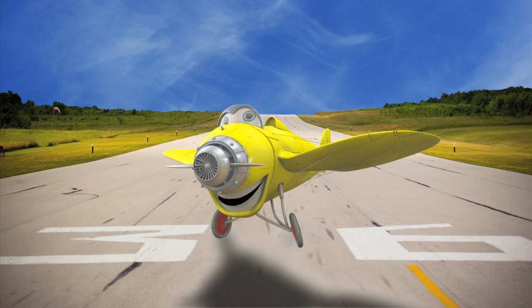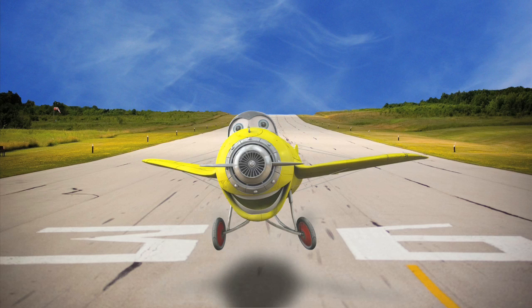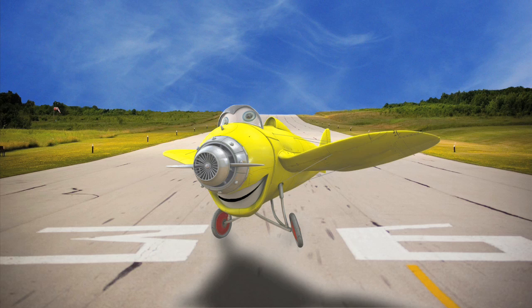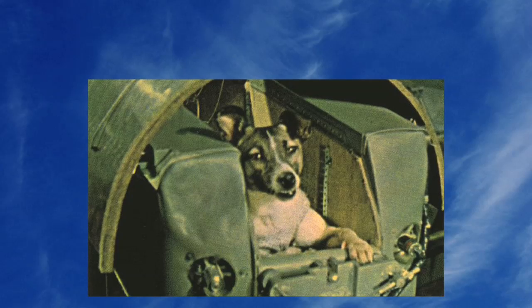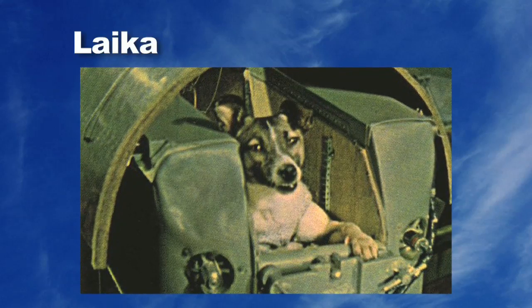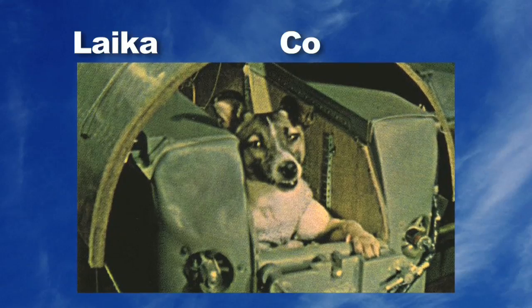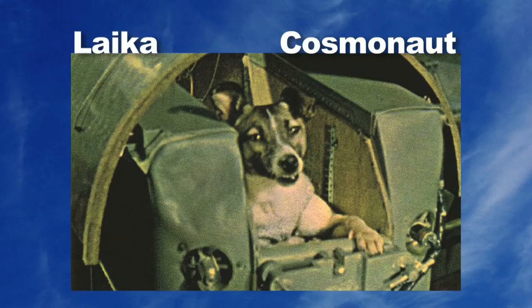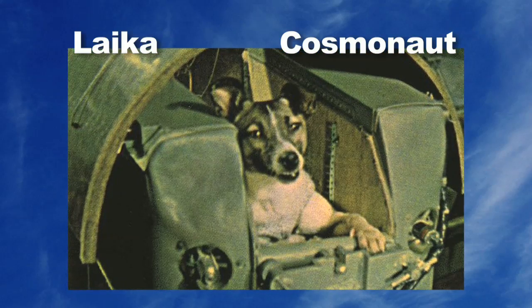Sputnik 2 had a dog in it! It was the first time that any animal went into space — a dog was the first astronaut! Can you believe it? Her name was Laika! And actually, since she was Russian, she was the first cosmonaut — that's what they call astronauts in Russia! Cosmonaut!